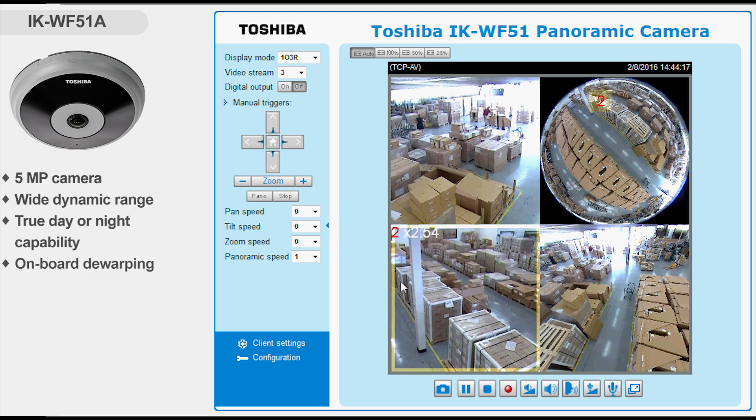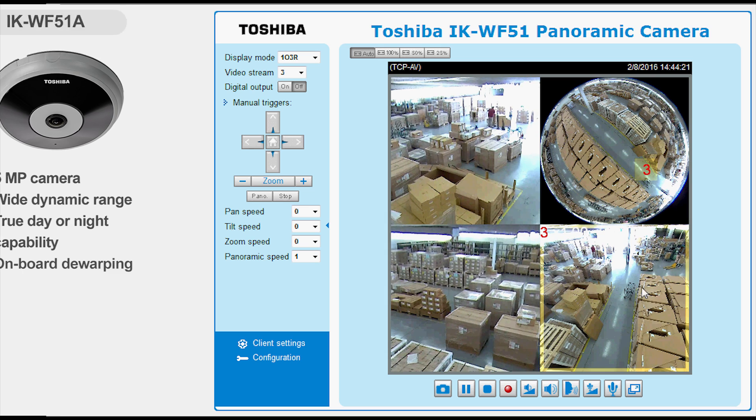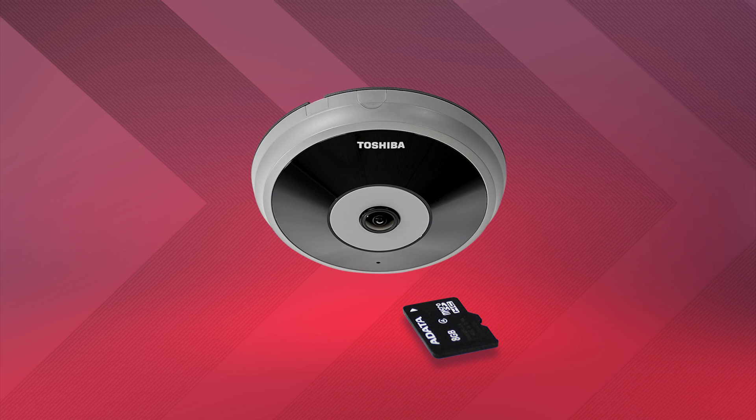With its onboard dewarping, you get video that's easy to comprehend without needing external computing power or software. While it's great with a recording system, it also features a microSD card for edge recording.